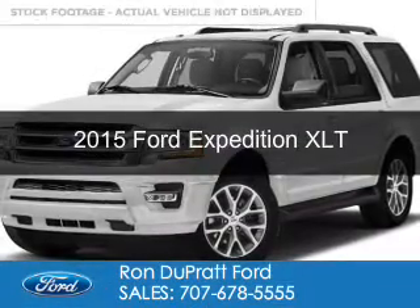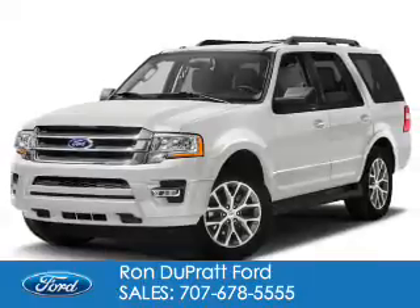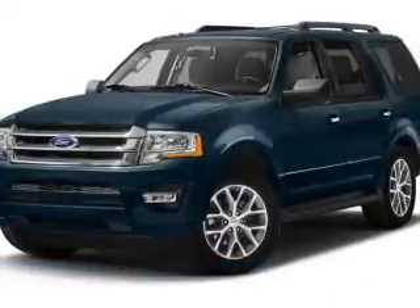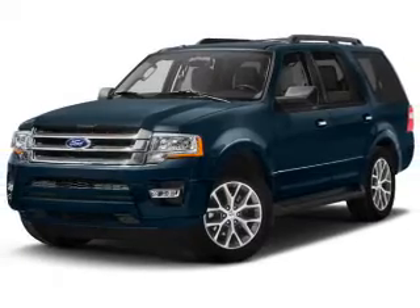This is a used 2015 Ford Expedition. It's powered by rear-wheel drive, a 3.5-liter six-cylinder engine, and a six-speed automatic transmission.